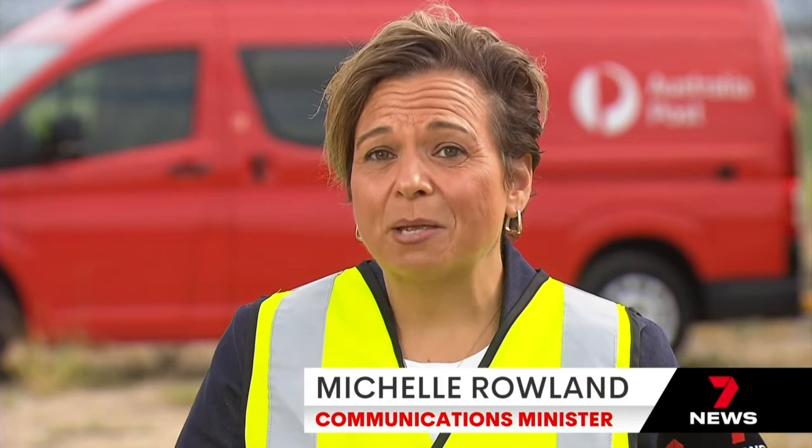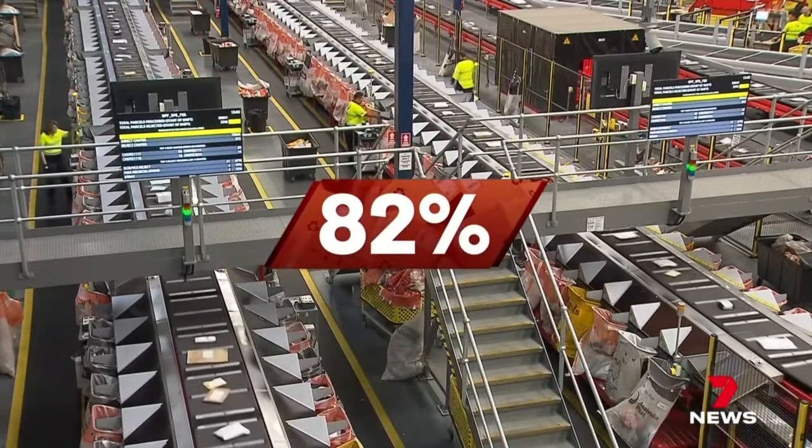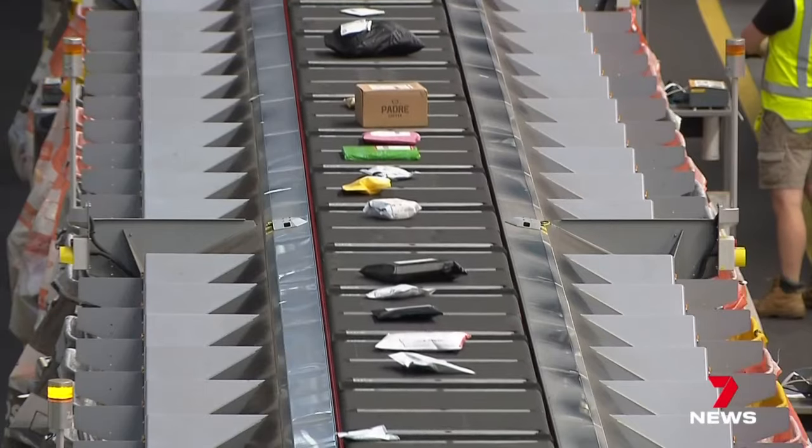We know that the rise of e-commerce has meant that Australia Post needs to change. 82% of Queenslanders bought something online last year.